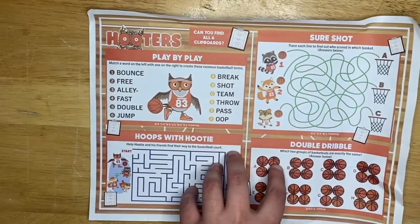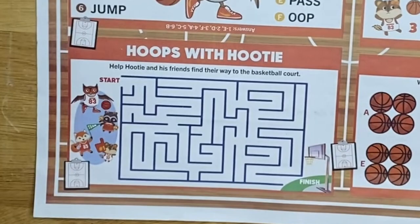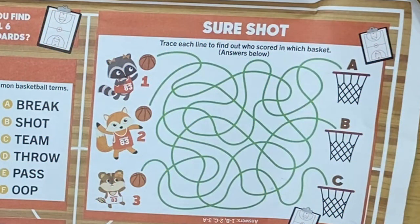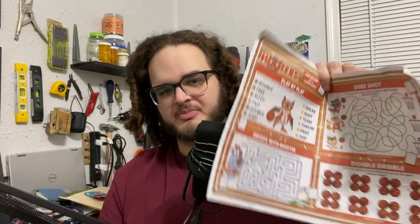The other side has plenty of games — there's play-by-play where you match words on the left with words on the right, basketball-themed stuff, and a maze. The maze is a classic because kids' mazes are the easiest — I always do them super quick. This will definitely entertain an eight-year-old who isn't staring at an iPad. There's a sure shot where you trace the line, and double dribble matching where you figure out which one's exactly the same.